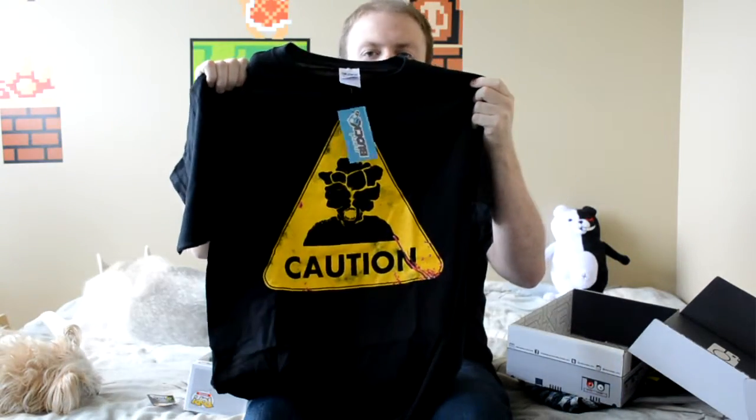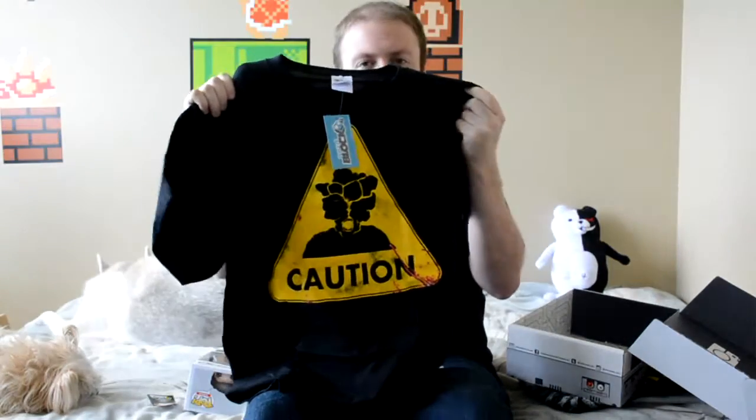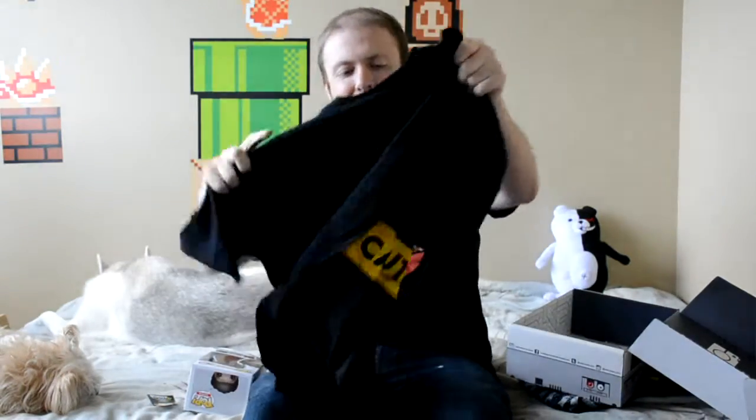Last but not least, we got our Arcade Block video game theme shirt for the month. This is from The Last of Us. It's a clicker — it's a caution sign with the face of a clicker. I actually really like this shirt because I love The Last of Us. I'm excited to throw this bad boy on; I'll probably wear it on next month's video. The box is otherwise empty except for the postcards they always send that explain all the cool items. The Evolve Funko Pop was the product of the month, as it's definitely the highest quality thing in here.